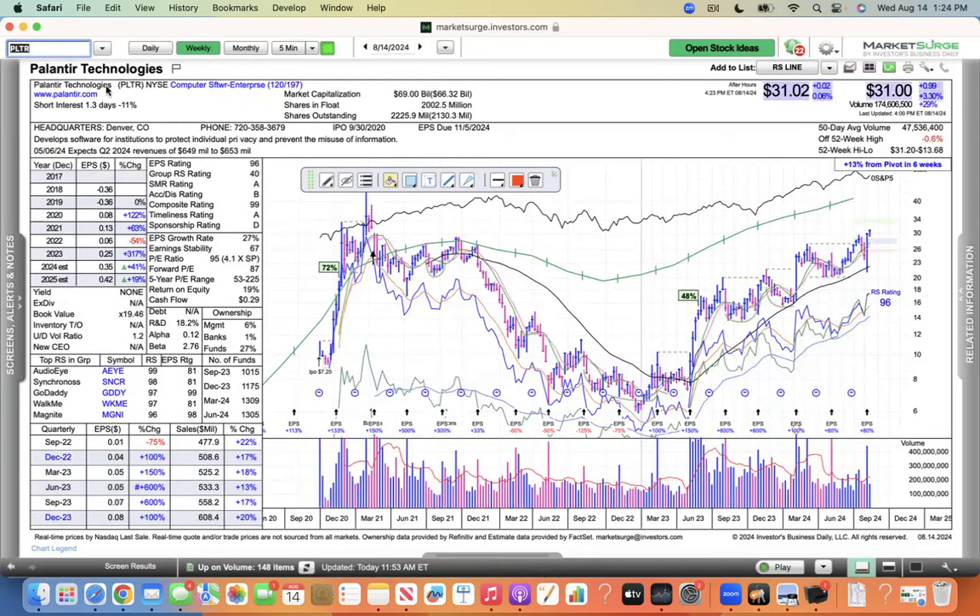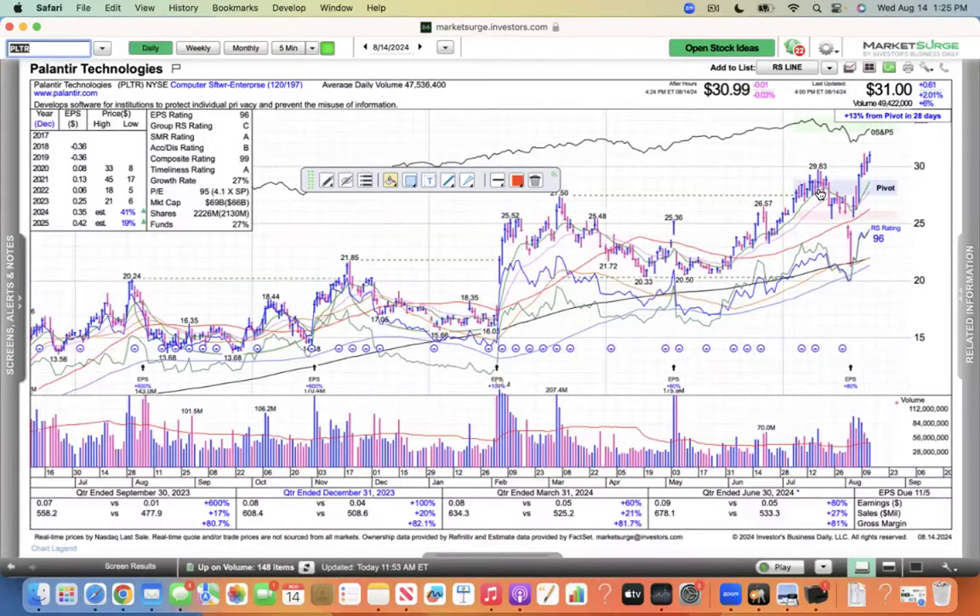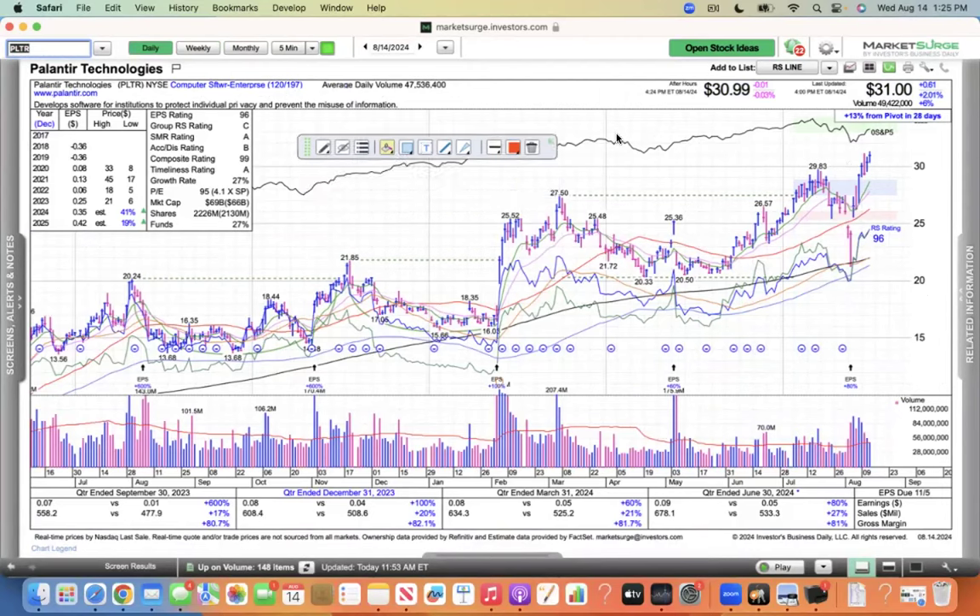Another stock in the group is Palantir. I don't really care for Palantir because of the super large supply — it takes a lot of demand to move that supply. But the stock is doing well, so I have to call out Palantir. Making new highs above 30 looks good. If you own that one, congrats — I don't. I missed the pullback to the 50 and the move higher.